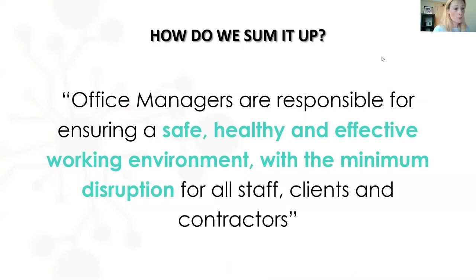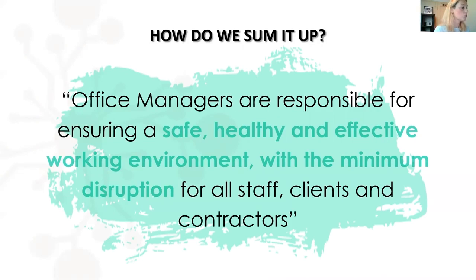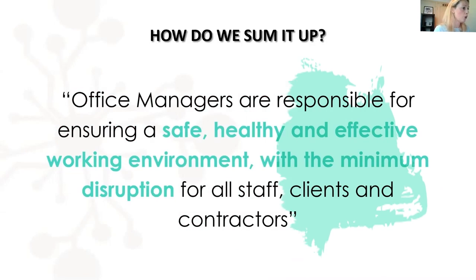I sum it up quite regularly as: office managers are responsible for ensuring a safe, healthy and effective working environment with the minimum disruption for staff, clients and contractors. It's shorter and easier to grasp, but to me it says everything about the role and keeps it at such a high level that almost anything you're given probably still fits within that description.